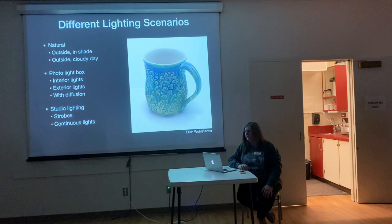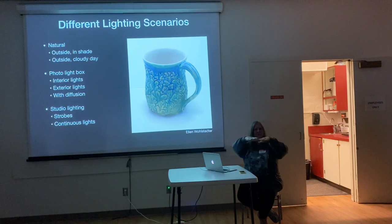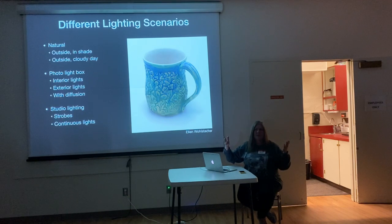With natural light, you want to do it in the shade or under the clouds because you don't want harsh shadows. The photo light box gives you interior and exterior options, but if you have an interior light like we have here, you really need to either get a box that has a diffuser — like a translucent sheet of white fabric — to soften that light, or you could make one yourself if you already have a box and you're not happy with all the reflections.